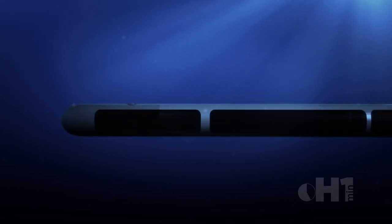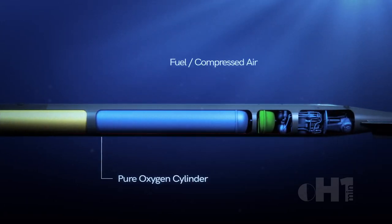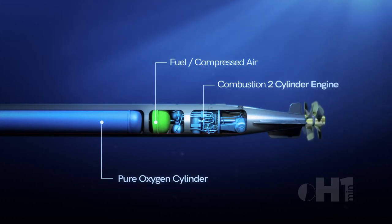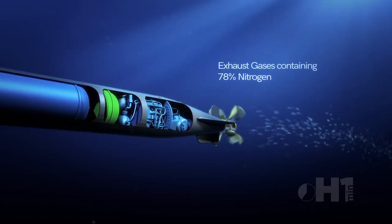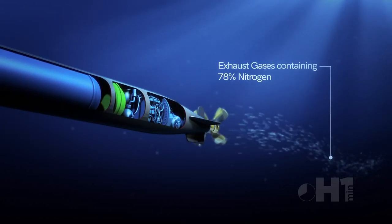The warhead contained about 490 kilograms of explosives. Most torpedoes of the time used a combustion engine with compressed air and fuel. However, air contained significant amounts of nitrogen which during the combustion process produced exhaust gases. These gases became bubbles on the trail of the torpedo.